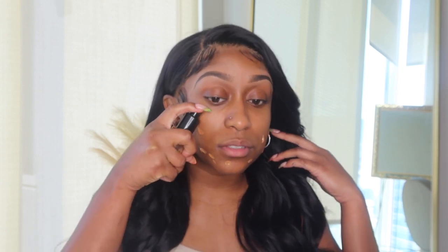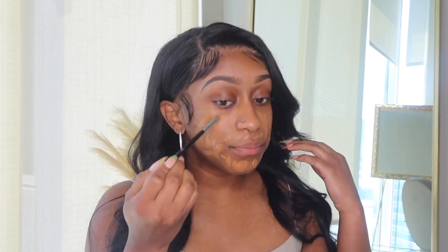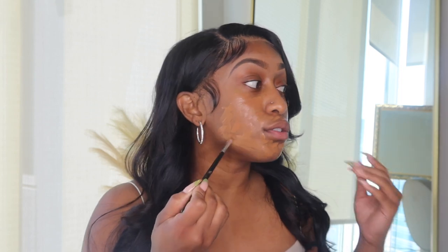I like to use MAC Studio Mix Fluid in NC50. I'm a MAC girl, I use a lot of MAC products. I go ahead and just squirt it out onto my face, and then I use the same brush that I use to conceal my brows and just spread it out like that. I don't put any foundation on my forehead yet — I worry about that less.